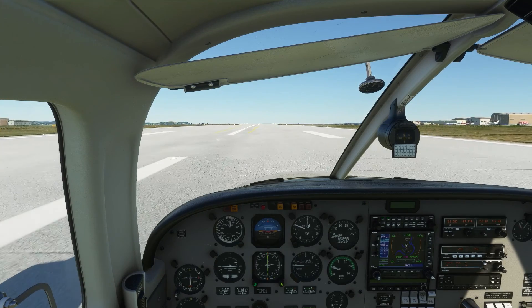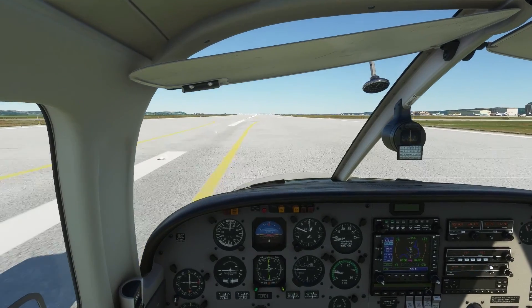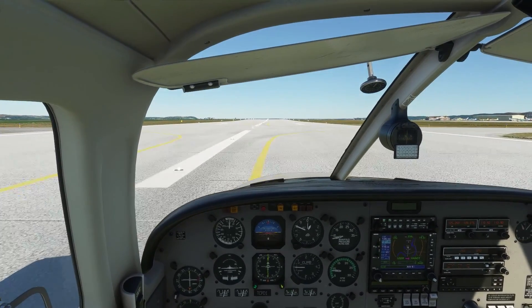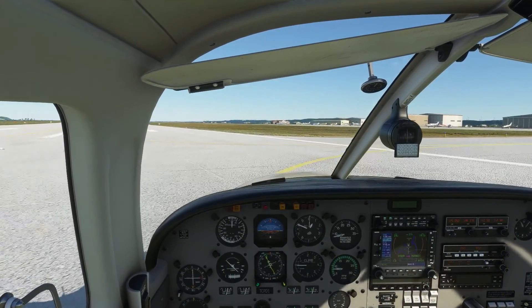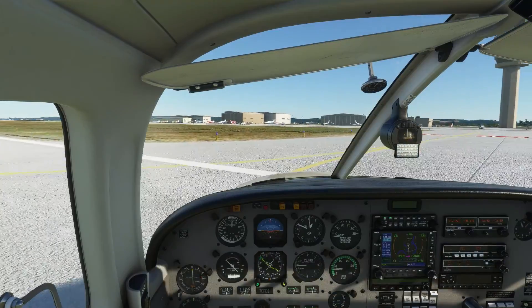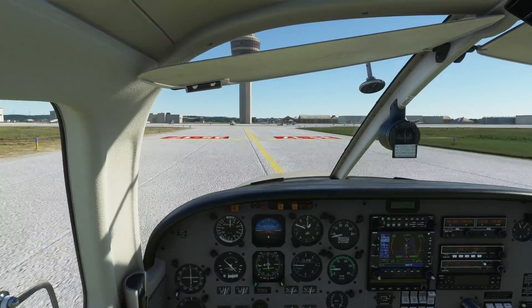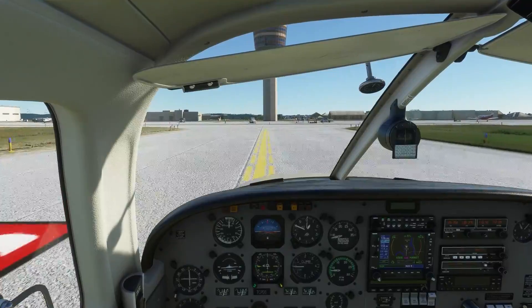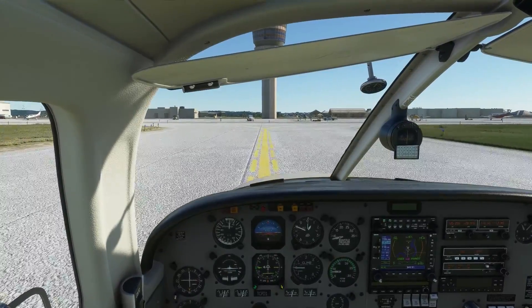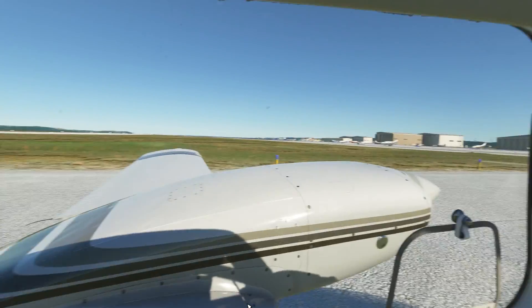Piper Papa Delta 1, exit right when able, contact ground when clear on 121.9. Right when able, ground 121.9, Papa Delta 1. Once the entire airplane is beyond the hold short line, we're clear of the runway — then we can switch over and contact ground. In real life, I was at an airport where an airplane did not go past the hold short line — they had their tail sticking back past it and I had to go around. It's very important: go past that hold short line, stop, then call ground.